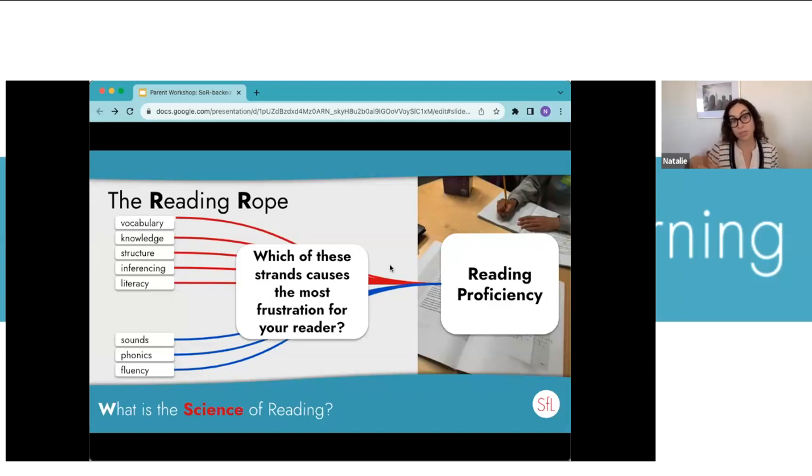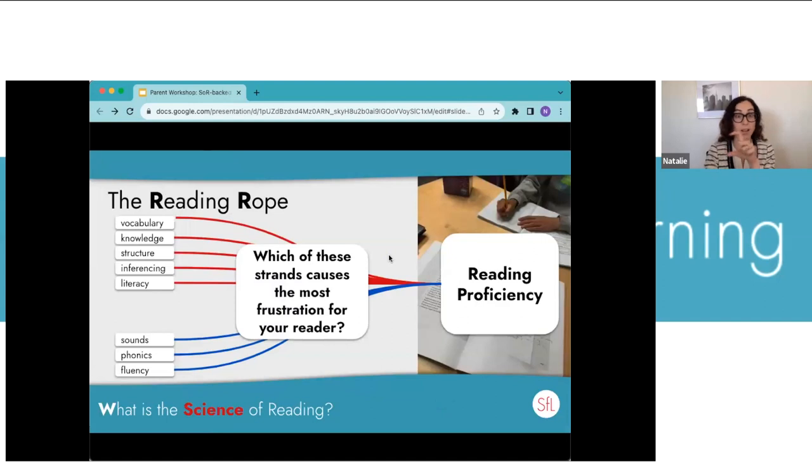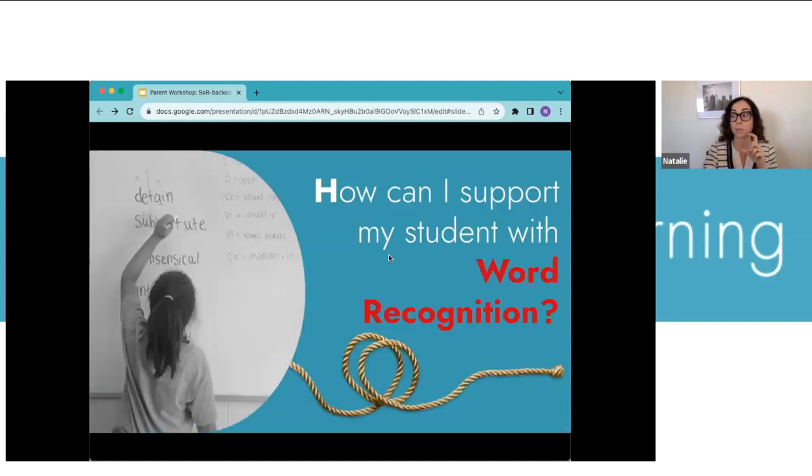For most of the elementary-age students I work with, they really struggle with those bottom strands — making the link between sounds, phonics, and fluency to become fluent readers. But if you have English language learners at home, you might notice their code knowledge is super strong and they actually need stronger background knowledge and vocabulary at the top. Think about the gaps you see in your reader as we go through these techniques, starting with word recognition.